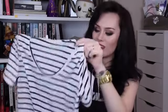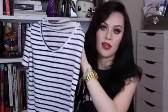Next up we have Choice, and one of my favourite pieces from my entire haul is this stripy black and white dress top thing. This kind of thing I just find super easy to wear. I just put on some woolly tights and some boots and put like a trench coat over top and we're good to go.